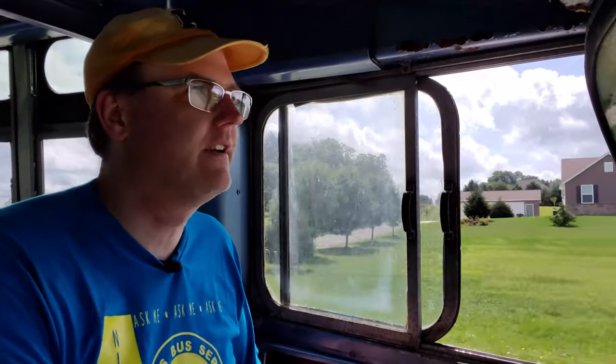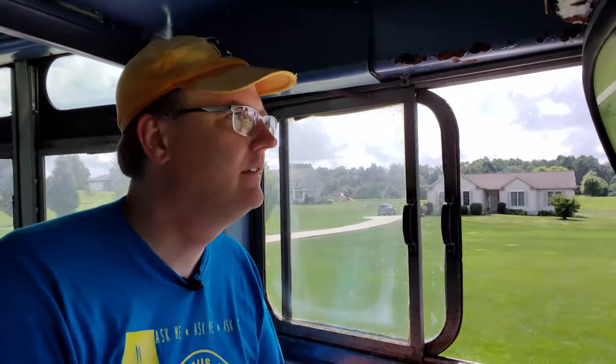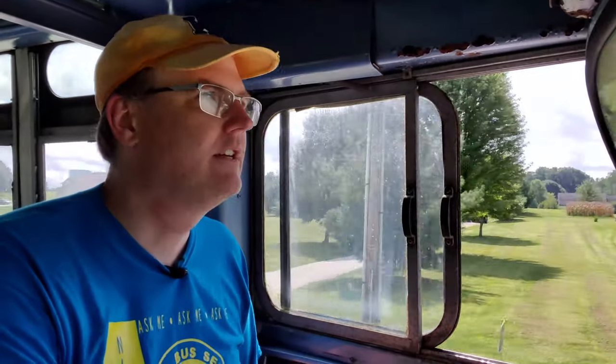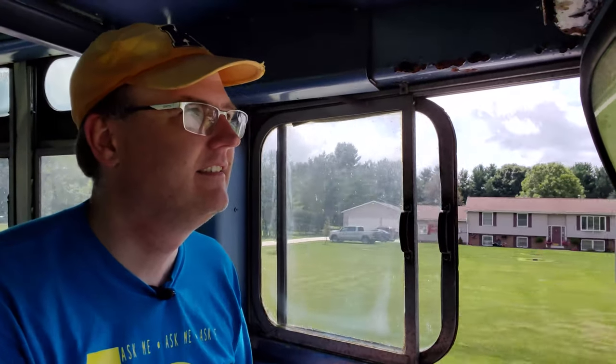Since August of 1967, this bus was at the campus bus service until I bought it in 2003. So I'm the third owner, and as of 2020, I've had the bus for 17 years — longer than Santa Monica had it, second only to the ownership by Kent State.